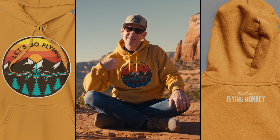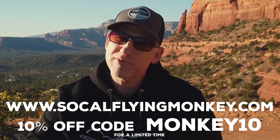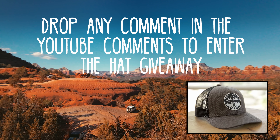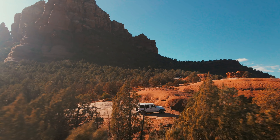We've got some SoCal Flying Monkey merch — a new color logo with 'Let's Go Flying,' a cloud surfing hoodie, and a patch hat. You can get these at SoCalFlyingMonkey.com and use code MONKEY10 for 10% off. I'm giving away five hats — just drop a comment on YouTube about your crosswind landing experience or what you enjoy doing on family trips, and I'll pick at random.